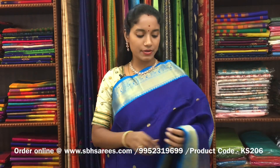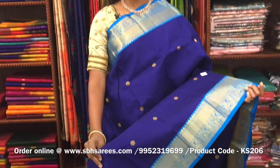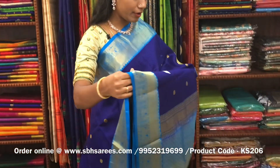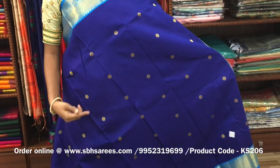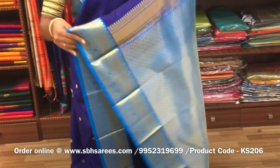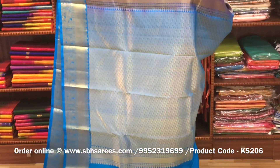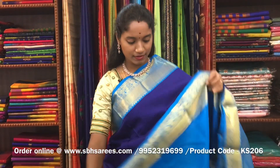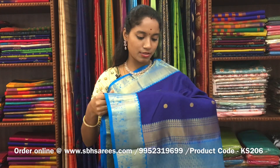There is a Kanjivaram silk saree with violet and copper sulfate blue combination. In this, we have a traditional zari woven border in Korvai on both sides of the saree. On the entire body, we have a self-imposed pattern along with rudraksha buttas in zari, with a rich zari woven pallu in copper sulfate blue color and a copper sulfate blue blouse. The price of the saree is ₹7900 and the product code is KS206.